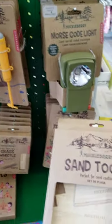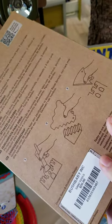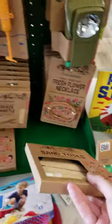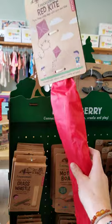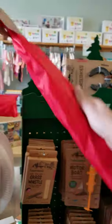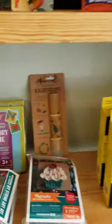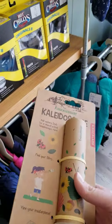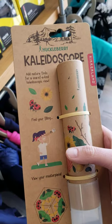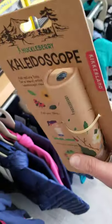The sand tools give you basically three different sand tools and show you ways to create with them. We've also got our red kite — great for Easter baskets and for spring. And we also have their kaleidoscope. Kids look through it and see all the different cool patterns it makes.